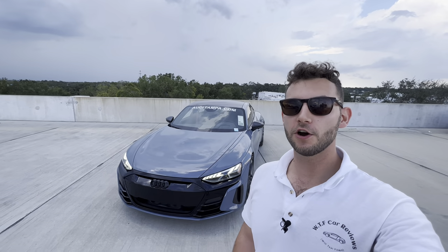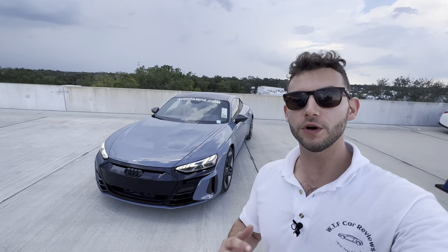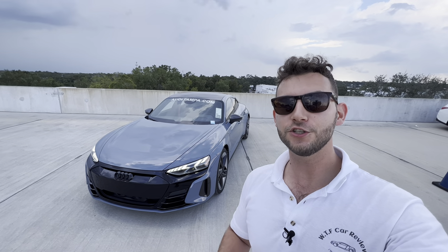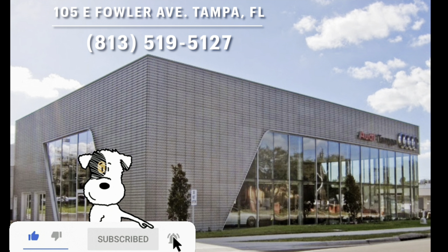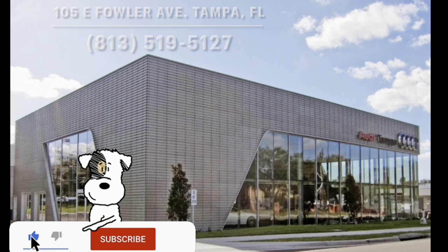Hey guys, Will here with WTF Car Reviews, and today we're going to be reviewing the all-new 2022 Audi RS e-tron GT. A huge thanks to Steven and Ricard here at Audi Tampa for making this review possible. I'll leave a link to your inventory below, and if you're looking for a new premium or performance vehicle in the Tampa area, I would definitely recommend checking these guys out and ask for Ricard.